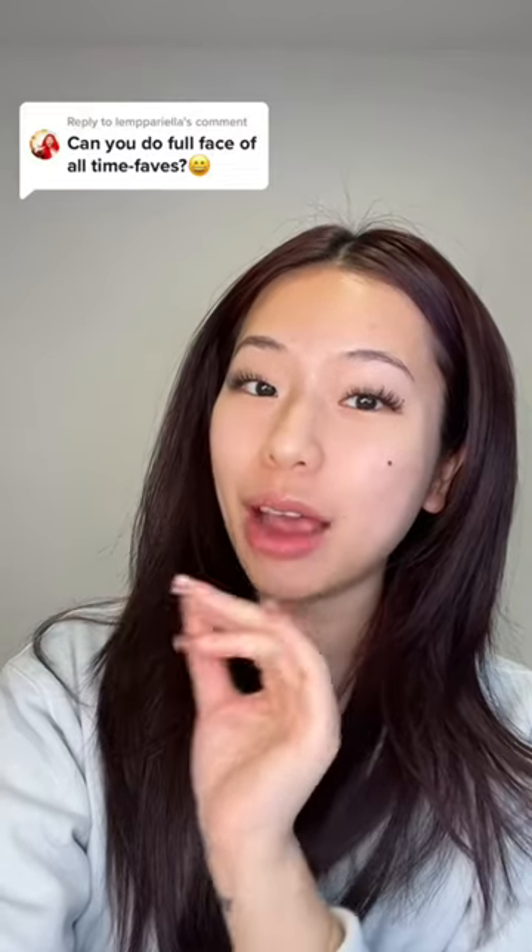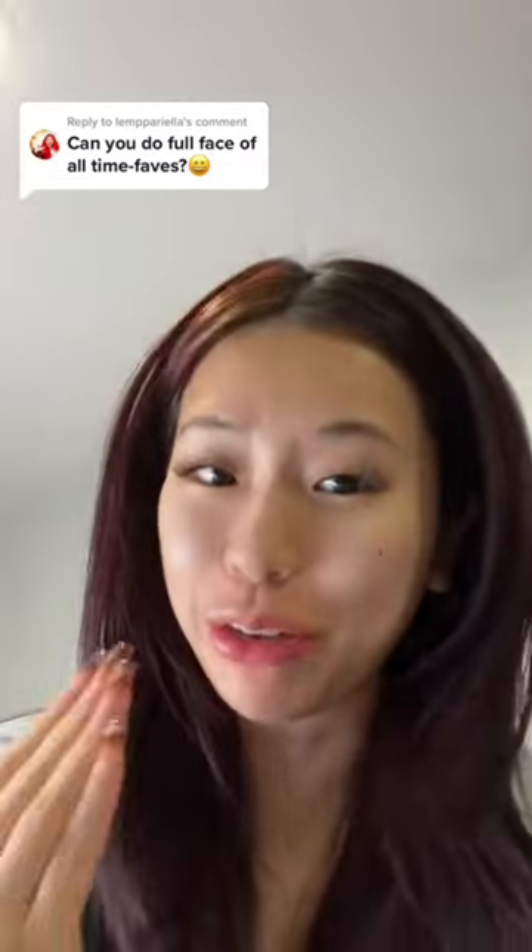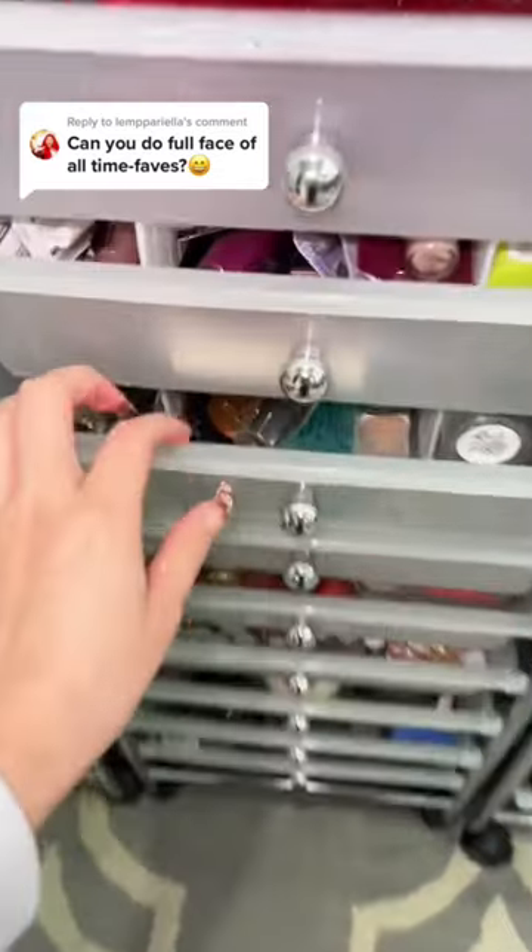When you do a full face of makeup with your all-time favorites — I feel very seen right now. For the first time, somebody's asking me about me. Let's go ahead and get some makeup.